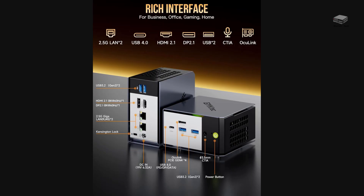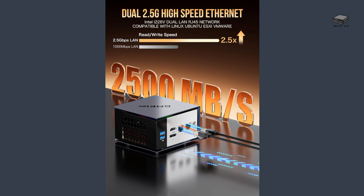The connectivity on this mini PC is simply outstanding. With HDMI 2.1, DisplayPort 2.1, and USB-C video output, you can drive multiple 4K displays simultaneously. Add dual 2.5G Ethernet ports, Wi-Fi 6, Bluetooth 5.2, and multiple USB ports including fast USB 3.2, and you've got a connectivity powerhouse.